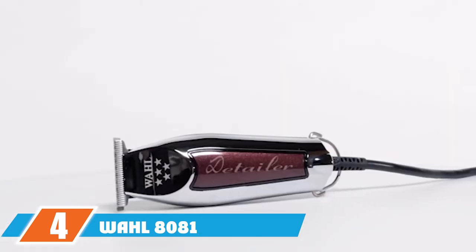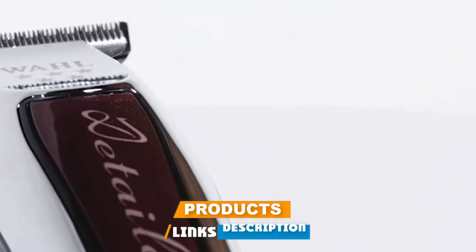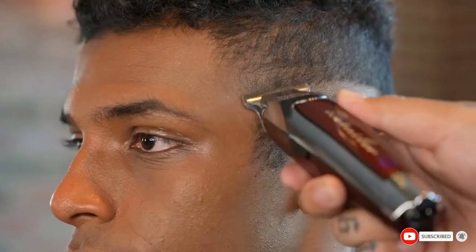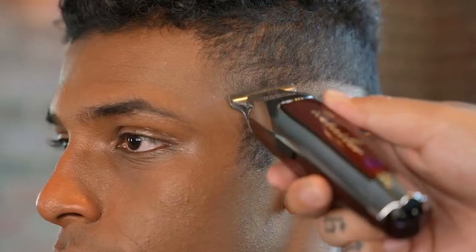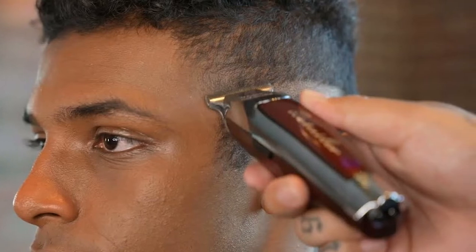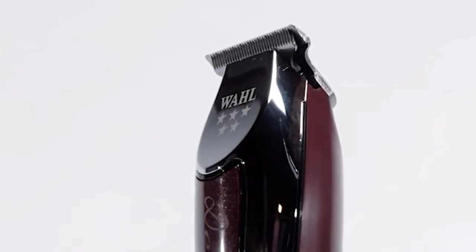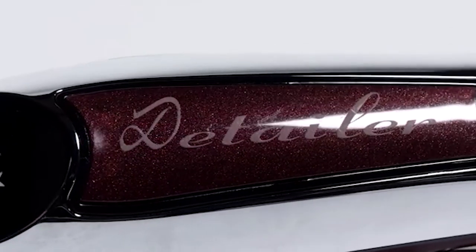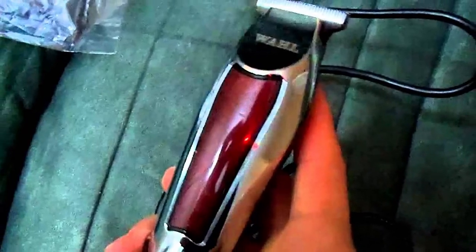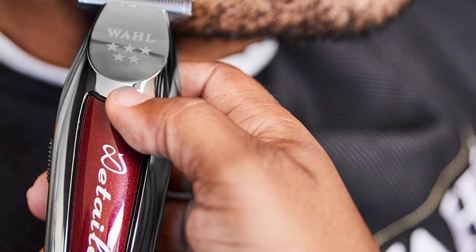At number four, we have the Wahl 8081 professional trimmer, intended for professional barber use only. It is fitted with an extra large flexible T-blade for accurate, tight cuts. This ultra powerful handheld trimmer also provides an attractive aesthetic. The detailer features a rotary motor with the strength of a full-size trimmer — excellent for lining and artwork, yet incredibly lightweight and suited for leverage in the palm of your hand.